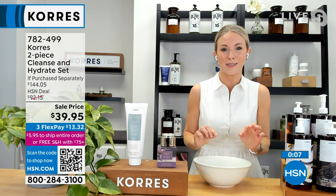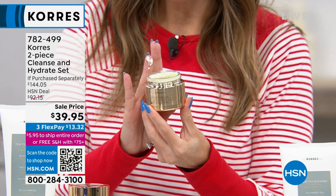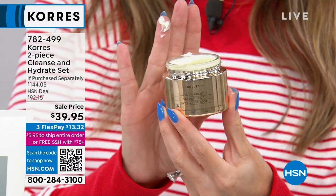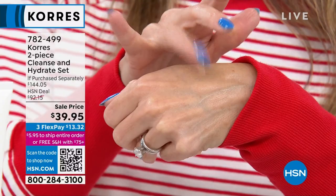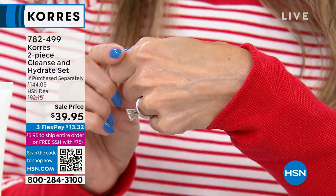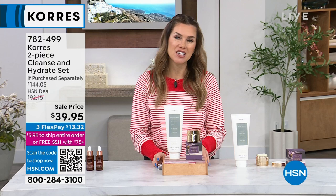I also want to remind you — that incredible plumping, hydrating, glowing, lines-and-wrinkles Golden Crocus moisturizer is incredibly light and whipped. It's not greasy, but remember within 30 minutes it's going to start working on all the lines, wrinkles, and texture. Incredible value today — a savings of over $104 — and you're getting two superstar products. A great way to introduce yourself to the Cora's family. Today only $13.32 to get it home. Item number 782-499 when placing your order.